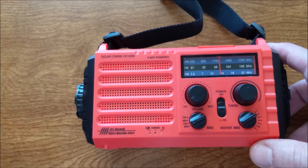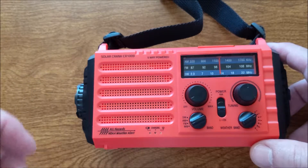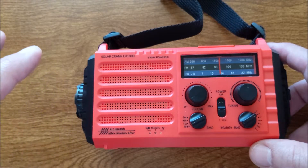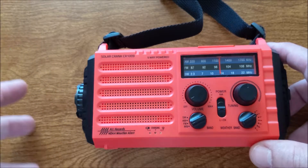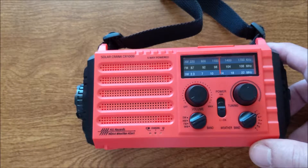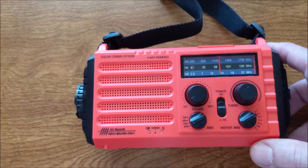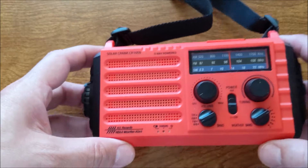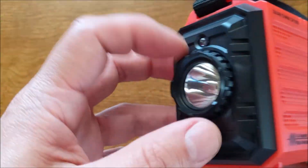This device here does everything for you. We're going to go into one of the features of why we feel this is definitely a good buy for everyone that lives on the coast — for example, if you're in a hurricane area, or prone to storms or earthquakes, whatever it may be, this is something you need to have.